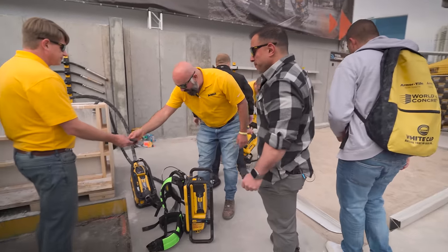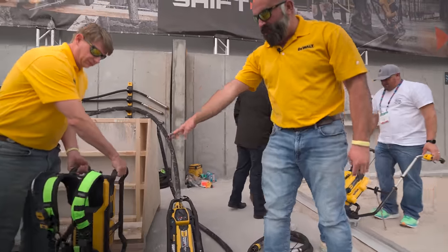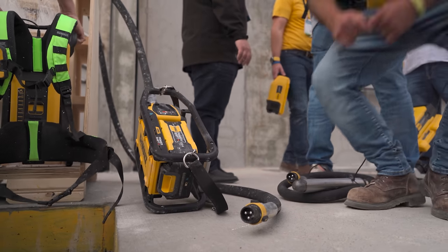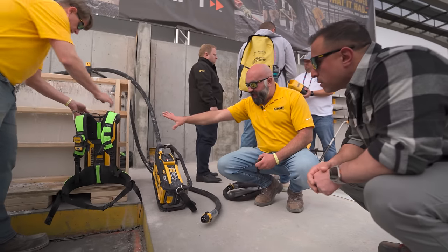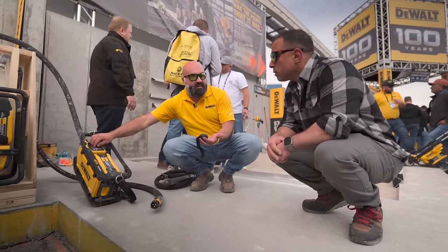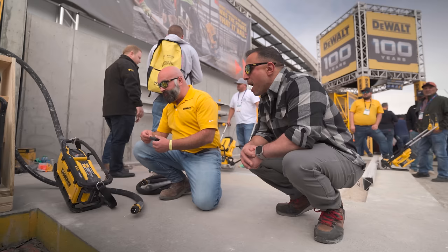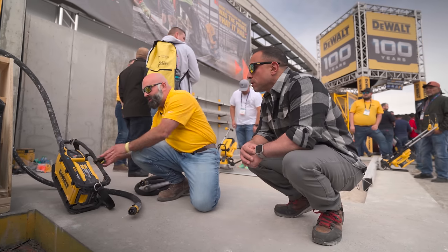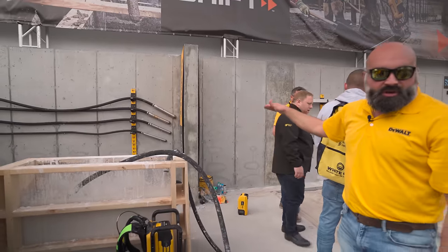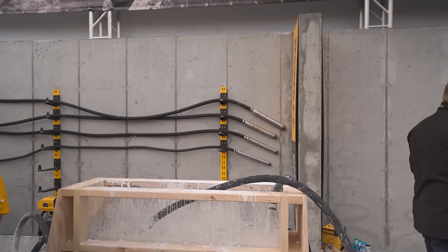This is the power pack vibrator — the backpack is for vertical work like columns, the power pack for flat horizontal work. Everything the backpack has, this has too, plus wireless tool control. You put it in wireless mode and can remotely operate the vibrators. At launch we'll have four head sizes: 2-3/8 inch, 2 inch, 1-3/4 inch, and 1-1/2 inch, with shaft lengths of 7, 10, 16, and 21 feet available day one.